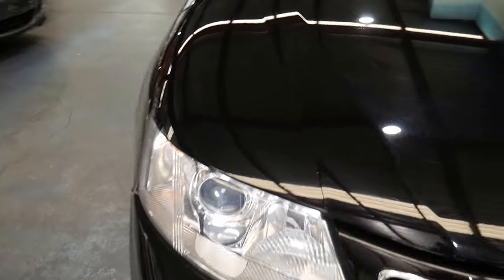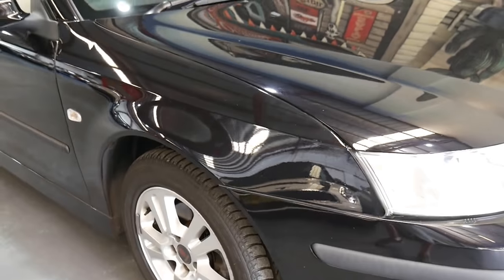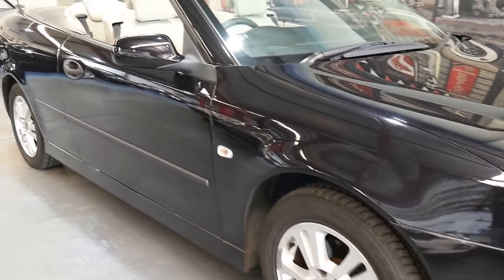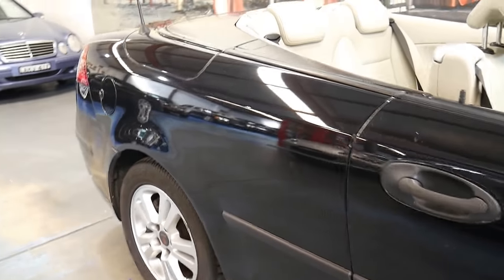Saabs are just a fabulous car — they're bulletproof, they go forever. This colour combination is superb; it's got everything going for it. It's a 2006 model. It'll come with a roadworthy certificate, and we'll put a bit of registration on because I think it's only just run out.